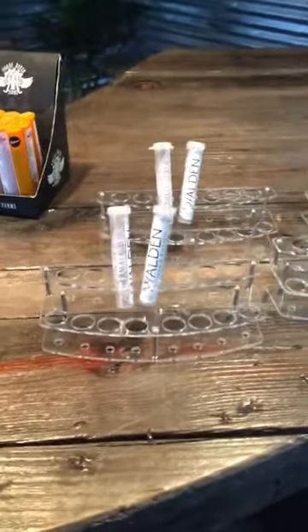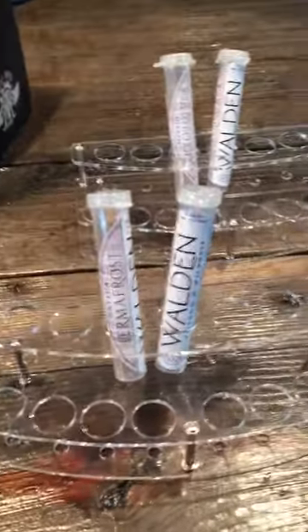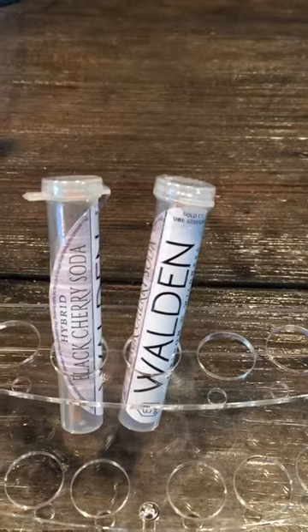We also carry the Walden pre-rolls. We have two different sizes. One is a .7 gram, and then we have a Sativa from the Permacross, and a Black Cherry Sun.